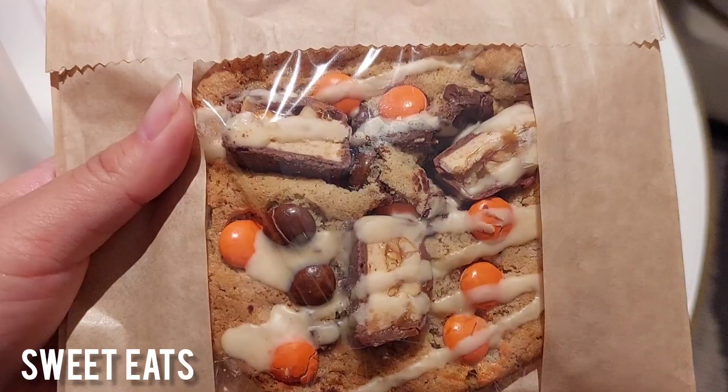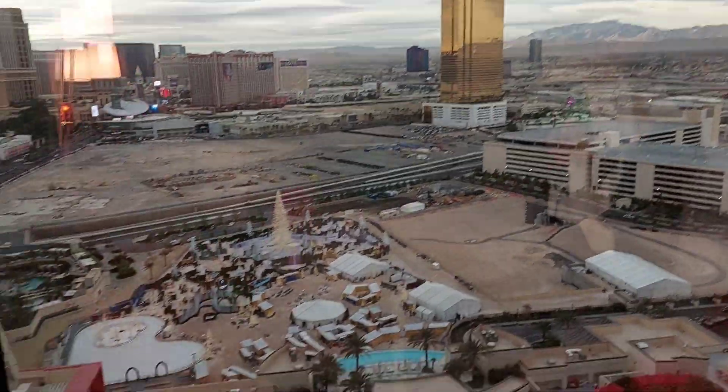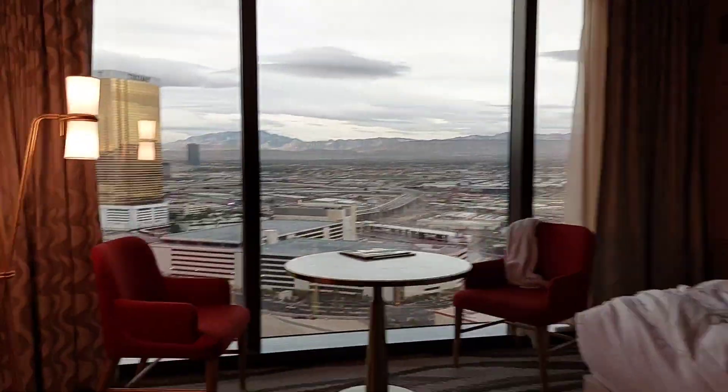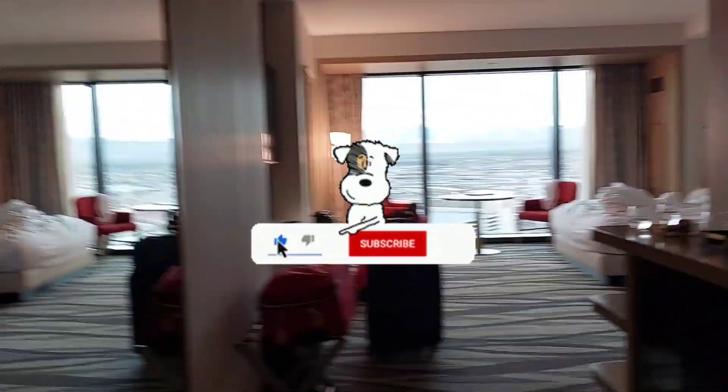We got more cookies from downstairs and this time we tried the Snickers flavor. And that's everything I ate on my Las Vegas trip — it was so sad to leave this hotel because it was so nice. Thanks for watching!